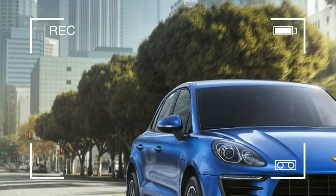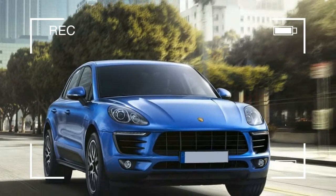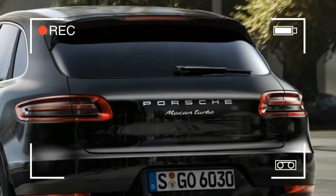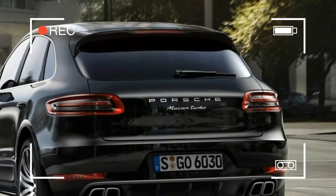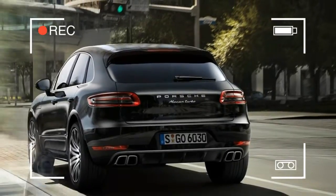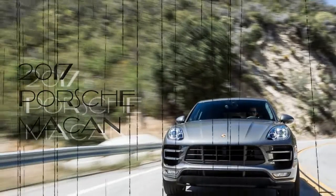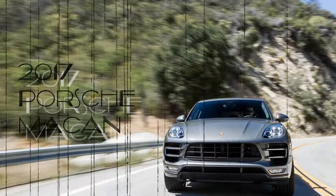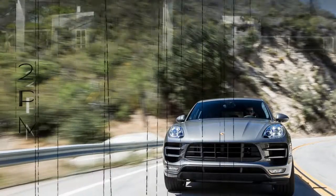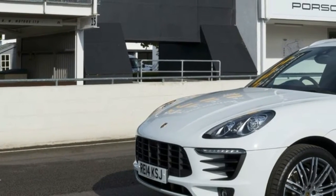The base engine is a turbocharged 2.0-liter four-cylinder that puts out 252 horsepower. There are three available engines: a 340-horsepower 3.0-liter V6, a 400-horsepower 3.6-liter V6, and that same 3.6-liter twin-turbocharged to 440 horsepower. The transmission is a seven-speed automatic with manual mode, and all-wheel drive is standard. The Macan was introduced in 2014 and hasn't undergone a redesign.